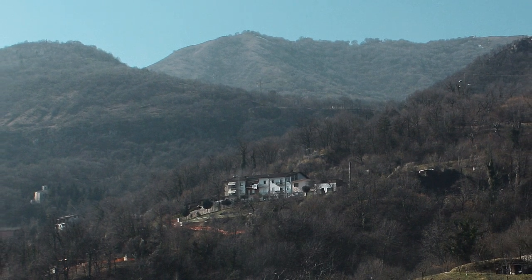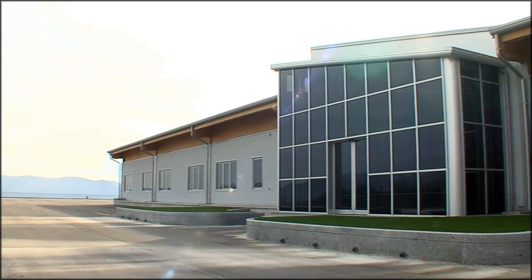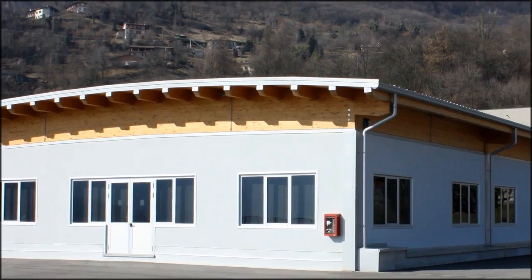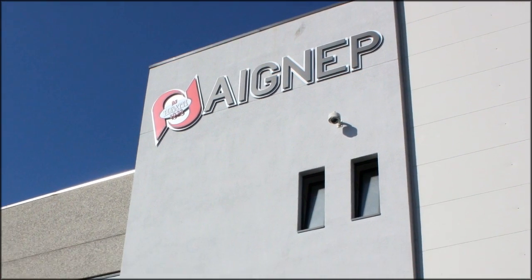With more than 30 years of experience in the pneumatic field, IGNEP is an Italian leading manufacturer of compressed air elements. Infinity is an excellent solution for installations of compressed air pipelines. The main feature of this system is the easiness and quickness of assembling.